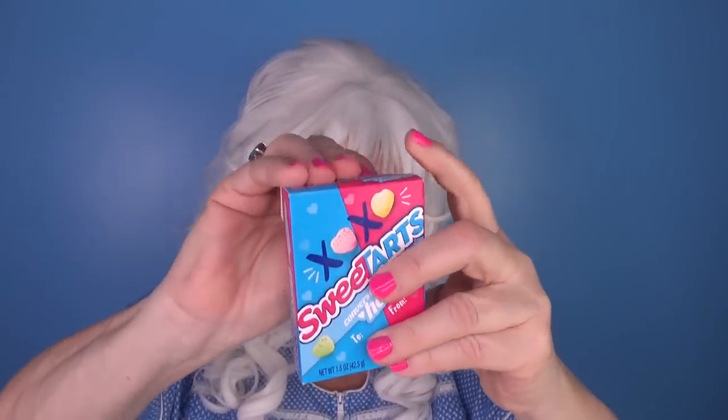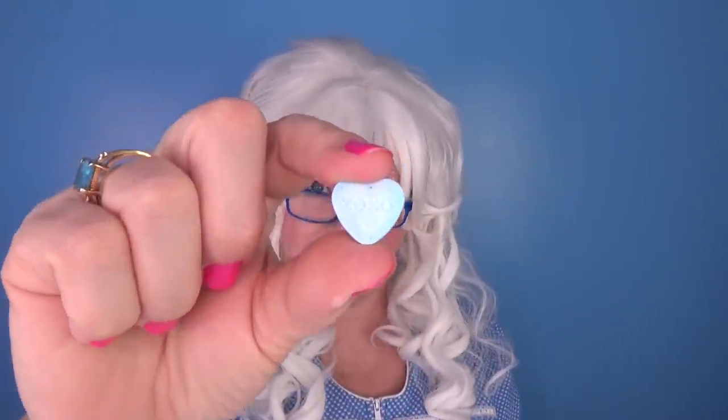The next candy that Granny's gonna try — Sweet Tarts Conversation Hearts! Let's open it and see what we got here! Oh my goodness, look how cute they are! Granny got a blue one — it's got X's and O's on it! Granny also got a green one — it says 'love you!' Because, you know, Granny does, she loves you! Alright, let's eat the green one! Here we go! Oh, very sweet! And tart! Hey, that's pretty yummy!